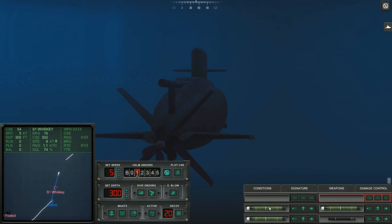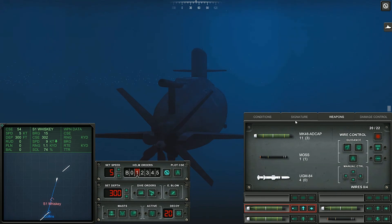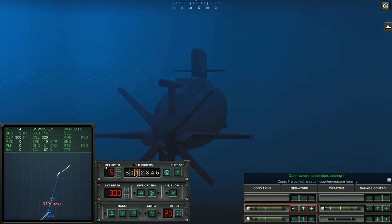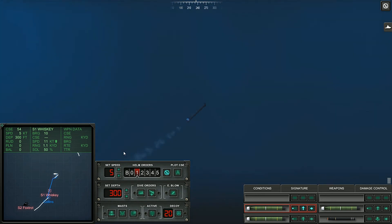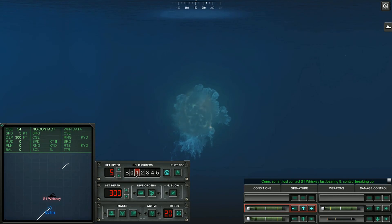Its complement was originally 42, plus up to 12 trainees, but in 2009, due to some kind of upgrade, its crew was increased to 58, allowing better rotation on patrol. It has six 21-inch torpedo bow tubes and carries 22 torpedoes — a mix of Mark 48 and sub-harpoon anti-ship missiles — or alternatively 44 Stonefish Mark 3 mines, which is a submarine-launched mine. All in all, a fairly standard modern diesel-electric attack submarine in Royal Australian Navy service.